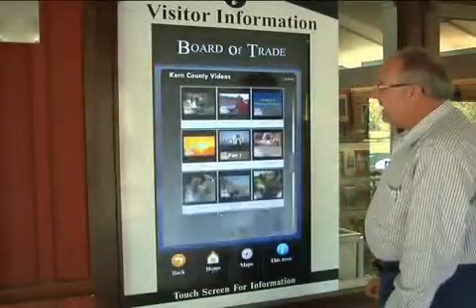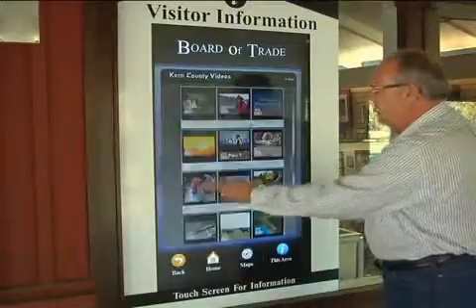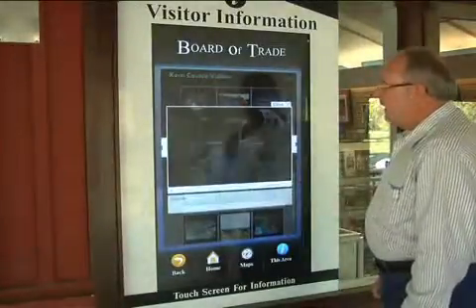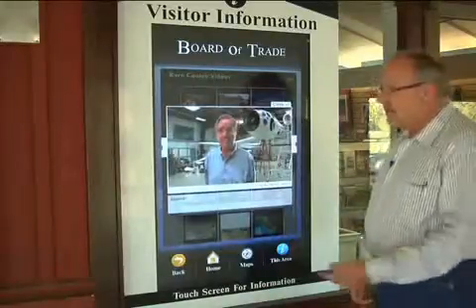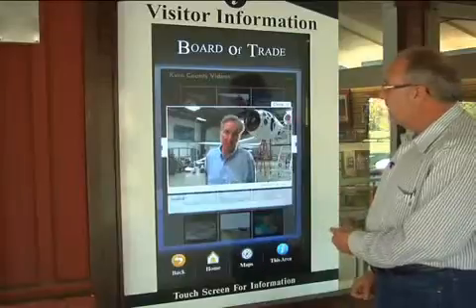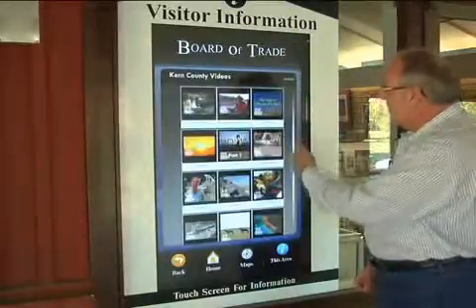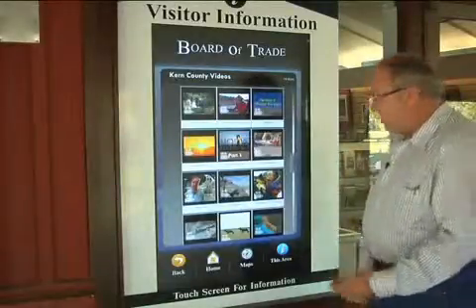Let's say we want to have videos — for instance, here's a video on Burt Rutan out in Mojave. And although you probably can't hear it on this unit, it does also have audio. You can close that, go back, and bring up additional videos. These are all in high def, by the way.